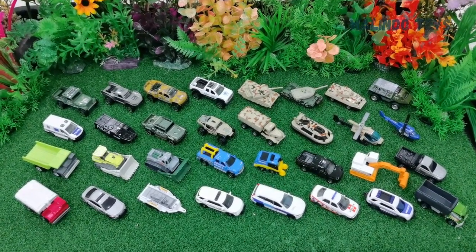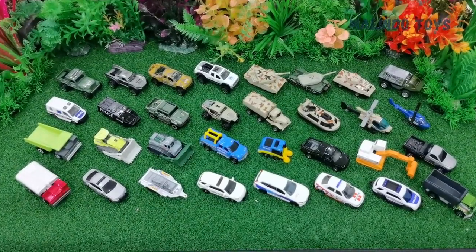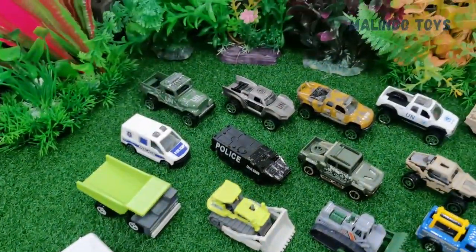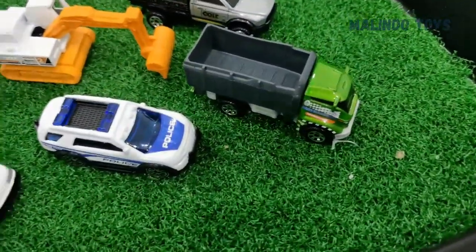Hello guys, how are you today? Welcome to Malindo Toys channel. I will show you the name of each car and vehicle, one by one.